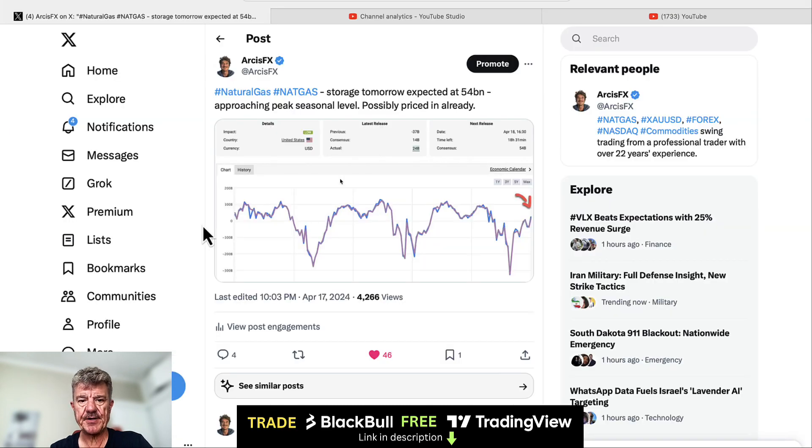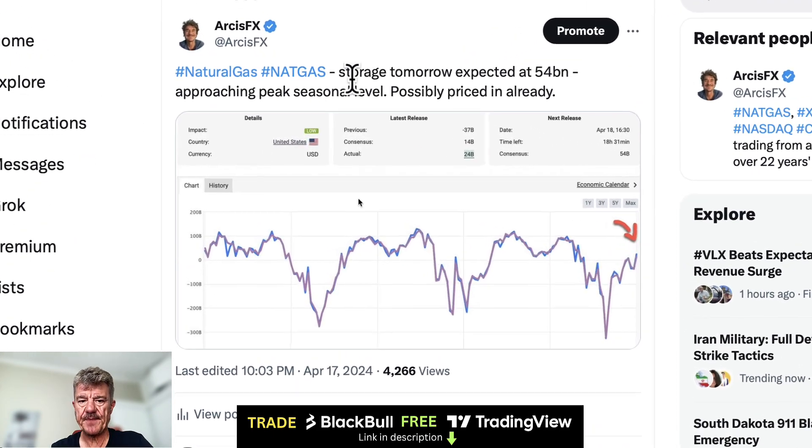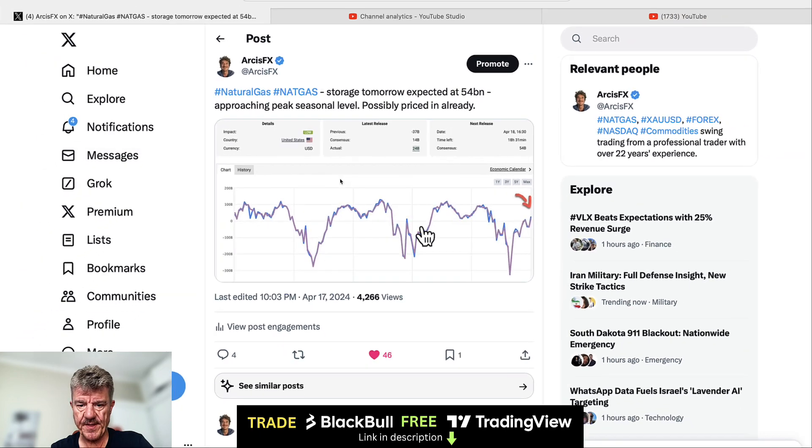I put up a tweet yesterday on natural gas on the storage report coming out in a few hours time. If you'd like to follow me on X, that's at ArcusFX. The comment I made was storage tomorrow expected at 54 billion, approaching peak seasonal level, and that's related to energy and electricity, heating and cooling. There's also the underlying industrial demand and electricity demand which creates the bigger waves, but these are the smaller waves within that.